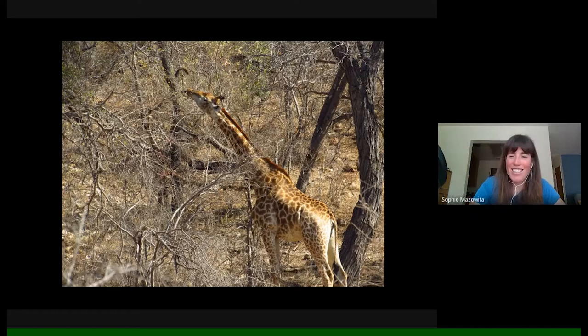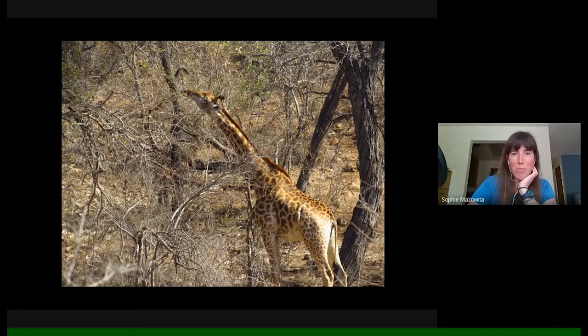You can see this giraffe straining to reach some vegetation. As we traveled through the landscape, we could see the browse line on the trees — marking basically the tallest height a giraffe can reach to browse. Another first impression was encountering animals I'd never even heard of.